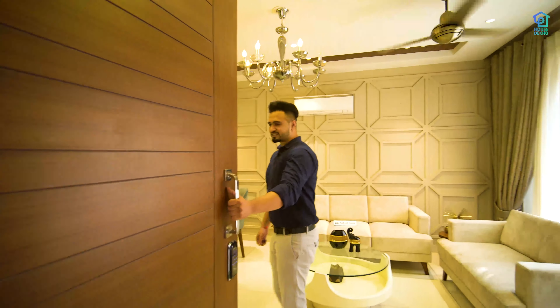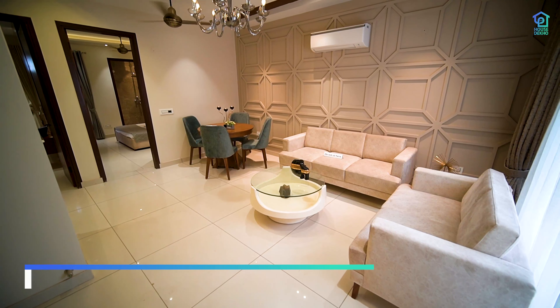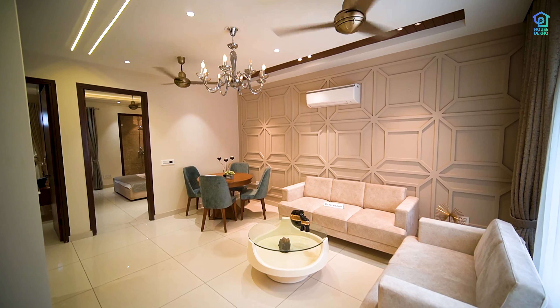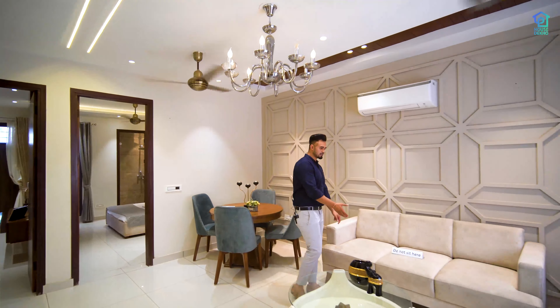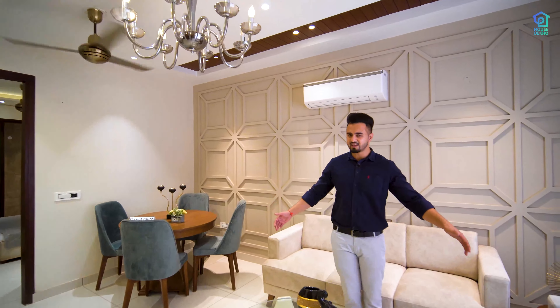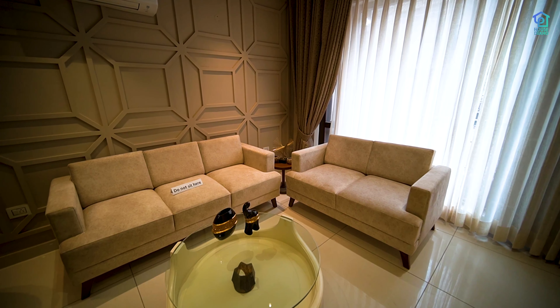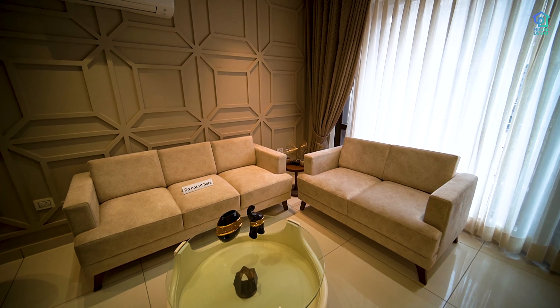As you enter, you will get a drawing plus dining area. The size is 13 by 17, which is a spacious size. It is a 6-seater area where we have placed a 5-seater set. You can see how spacious it is. The windows and balcony are also available.